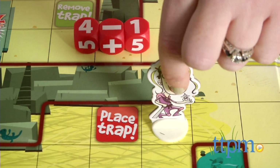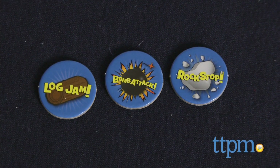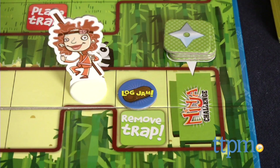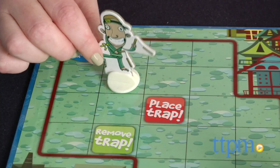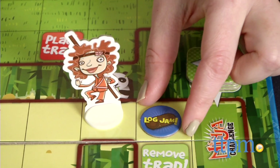If you land on a place trap space, take one of the trap tokens and place it on an empty spot on the game board, preferably in a location where it will block an opponent. If you land on a remove trap space, you get to remove one trap token of your choice from the board.